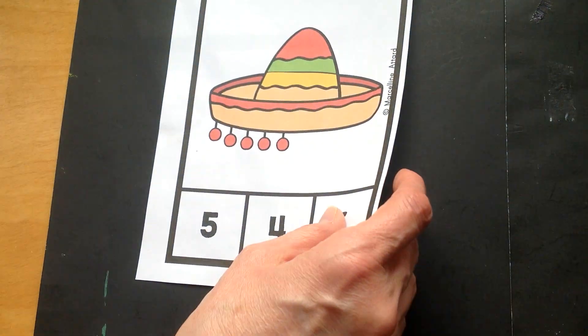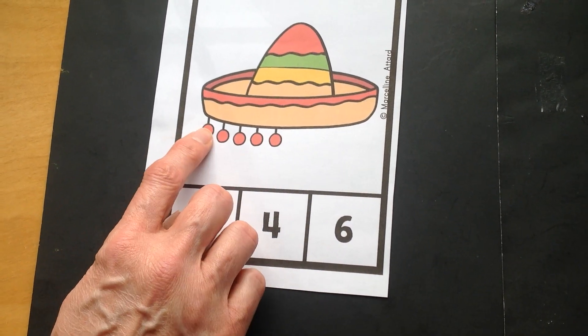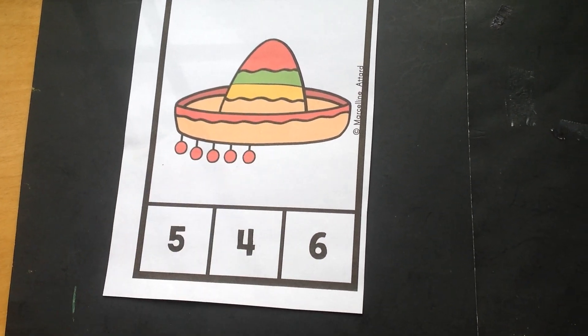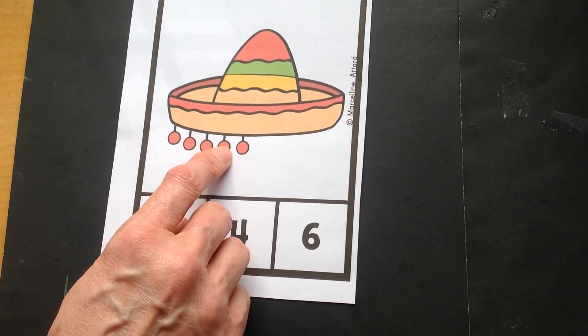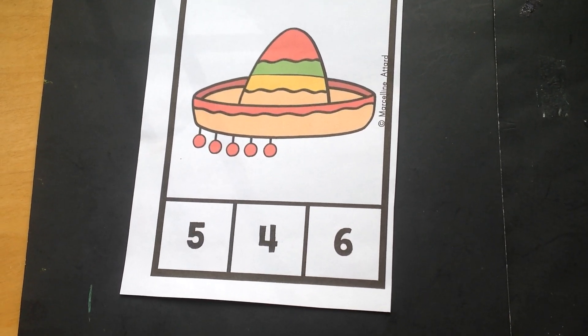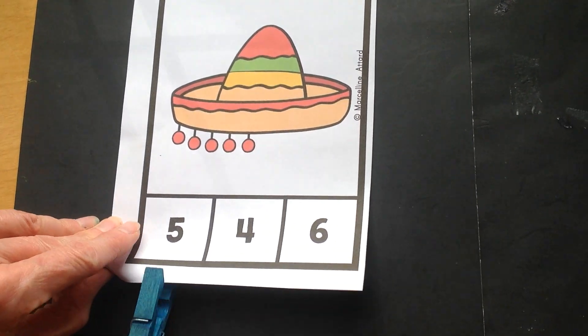You're so good at these counting games. Ready to count in English? One, two, three, four, five. Now in Spanish. Uno, dos, tres, cuatro, cinco. Can you spy the number five? Five? You got it! Wow!